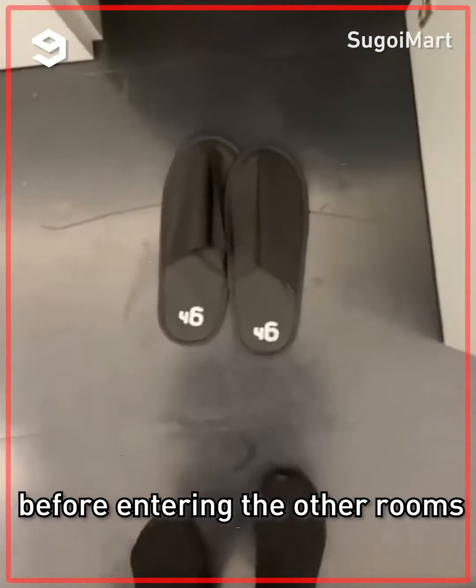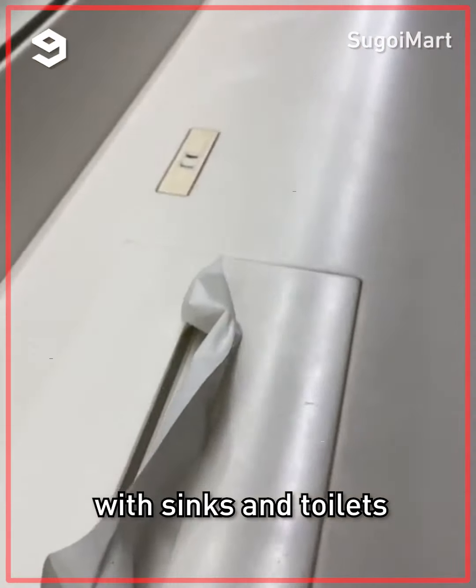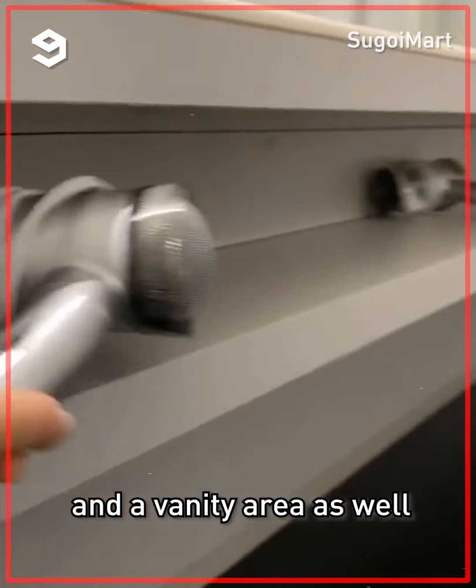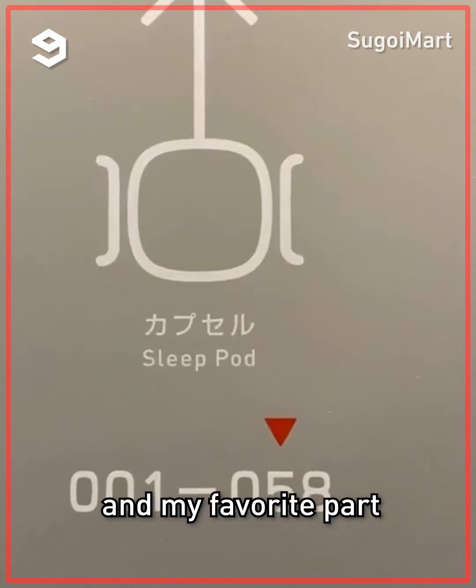In Japanese culture, you need to change your shoes before entering the other rooms. The next area is a communal bathroom space with sinks, toilets, and a vanity area as well. Walking a little further in, there's a private shower room.